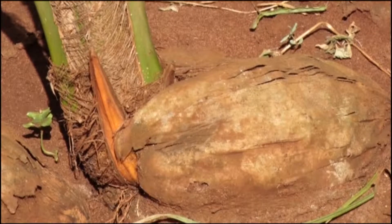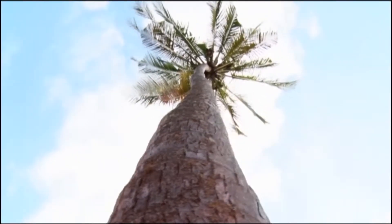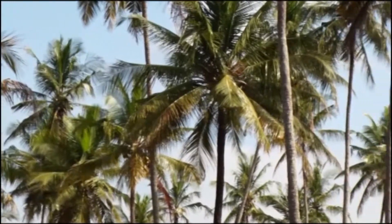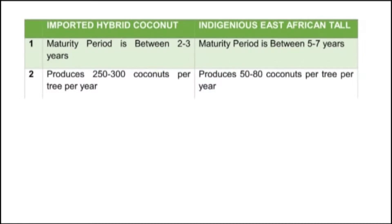The imported hybrid coconut variety takes a shorter time to mature compared to the East African tall coconuts. The maturity period for the imported hybrid coconut is between two to three years, while for the indigenous East African tall coconuts the maturity period is between five to seven years. The imported hybrid coconut produces 250 to 300 coconuts per tree per year, while the indigenous East African tall coconuts produces between 50 to 80 coconuts per tree per year.